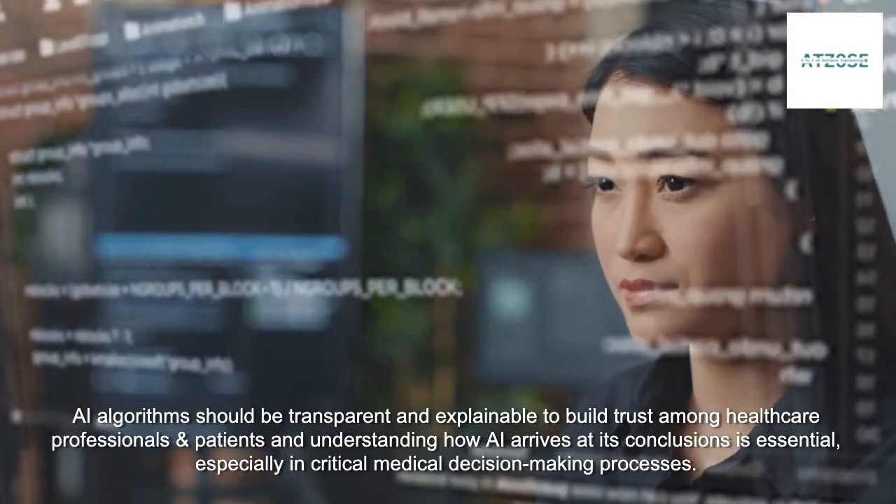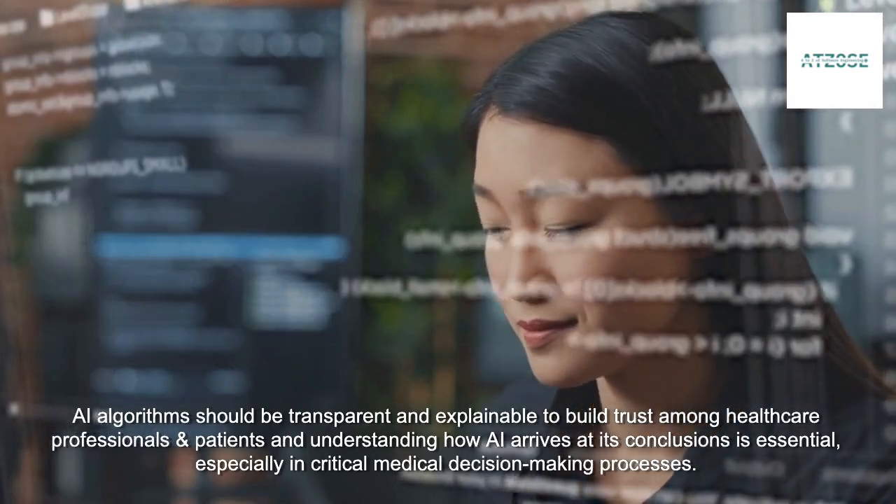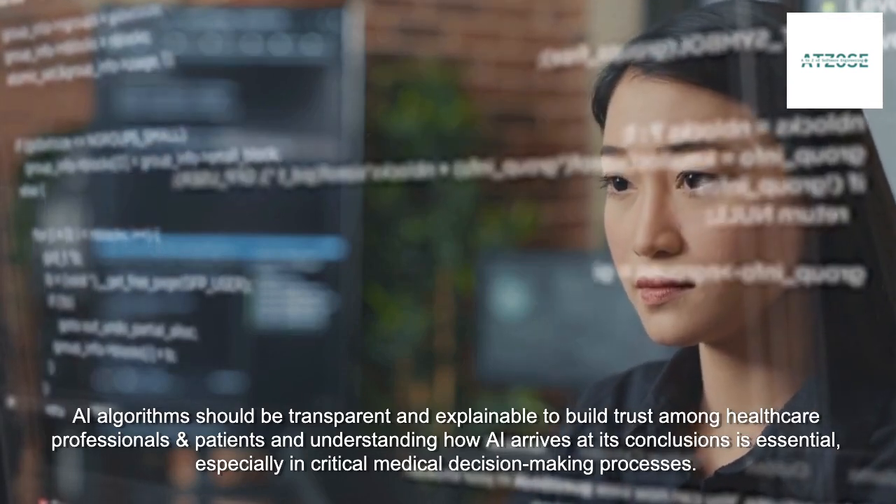AI algorithms should be transparent and explainable to build trust among healthcare professionals and patients. Understanding how AI arrives at its conclusions is essential, especially in critical medical decision-making processes.